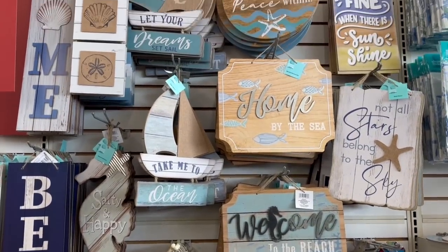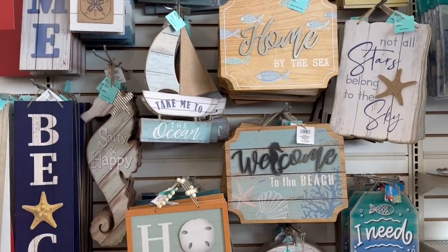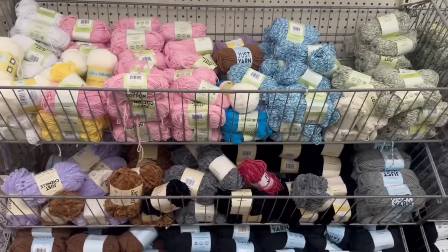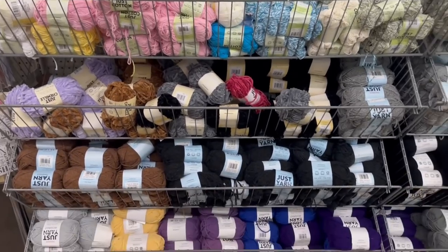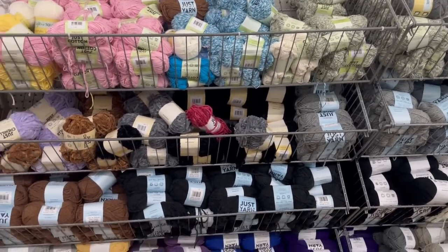I don't know, I'm not really feeling any of these. I know I've seen more. Hopefully I'll find it in another store. They always got it going on with this yarn over here — just yarn, every color. Do any of you knit?